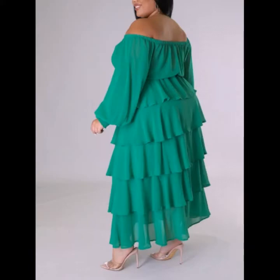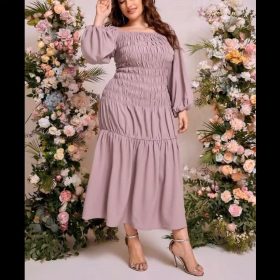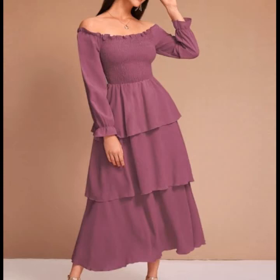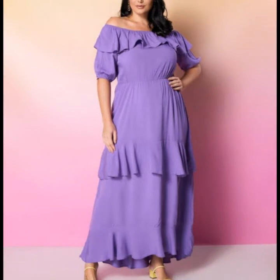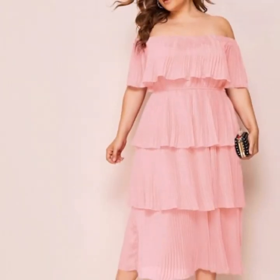Dear friends and subscribers, please visit my YouTube channel, subscribe, and watch my videos. I have uploaded new stylish plus size plain real dress designs. If you like my videos, please share with your friends, family members, and social media accounts. I have also uploaded new stylish long maxi dresses and printed long maxi dresses.